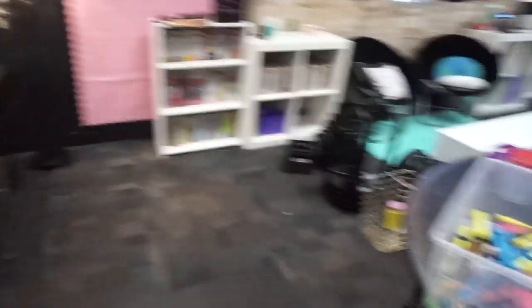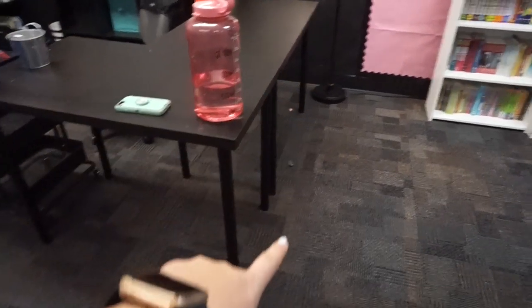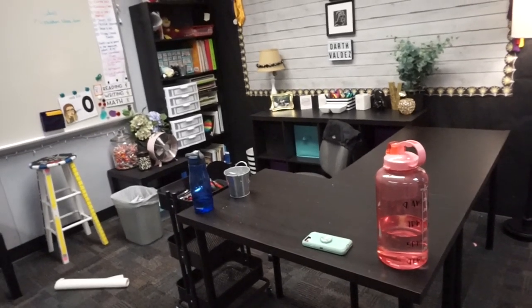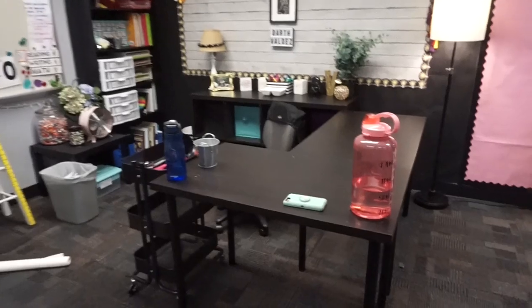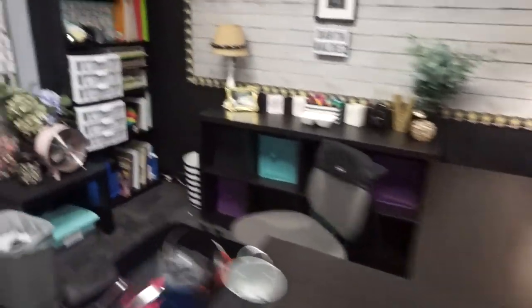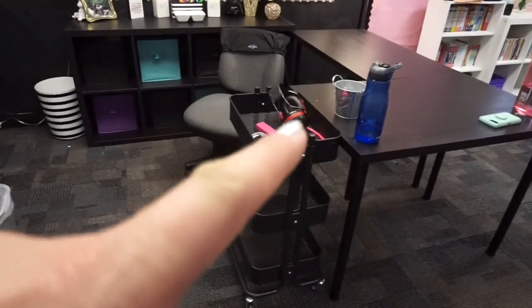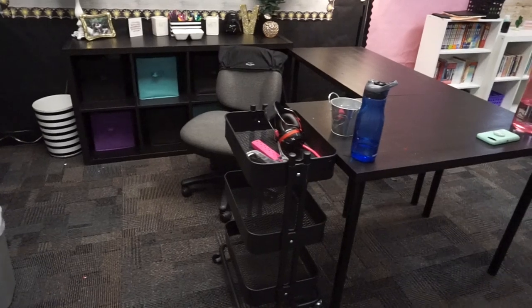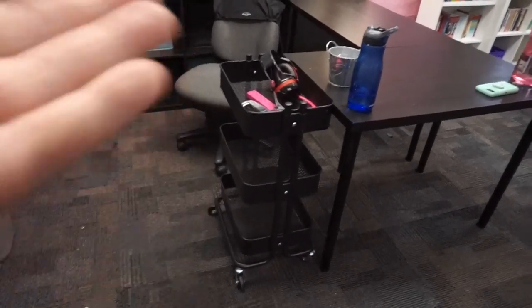I will be using those IKEA stools like I did last year. I'll have them sitting here when I pull a small group, so I don't have to have a specific small group space for myself and for an aide. I don't know if this cart is going to stay here — it might be my stuff that I use for work all the time, so that if I want to work somewhere else I can just roll it.